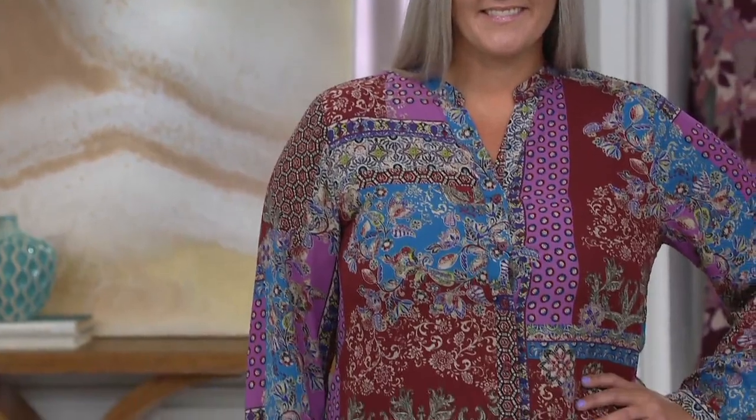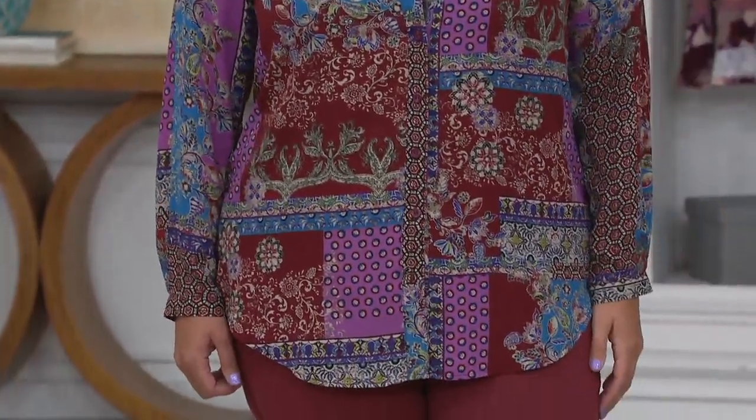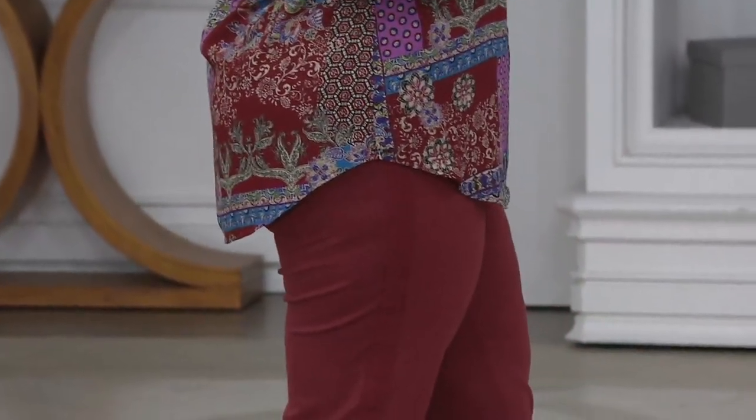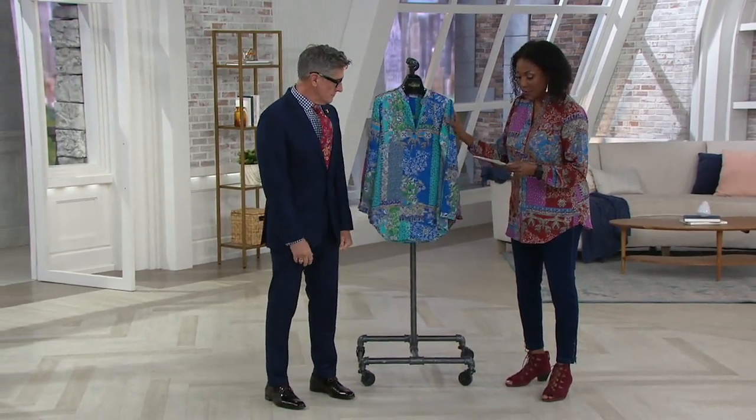Come on out here, David. This man has been the busiest man in television today, jumping from QVC to QVC2. David Dangle is the designer of this collection. He worked with Joan Rivers for 25 years, he's an Emmy winner, and of course we continue to love all of the beautiful things that you bring to us.